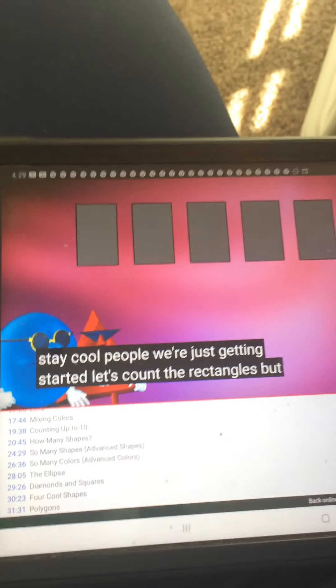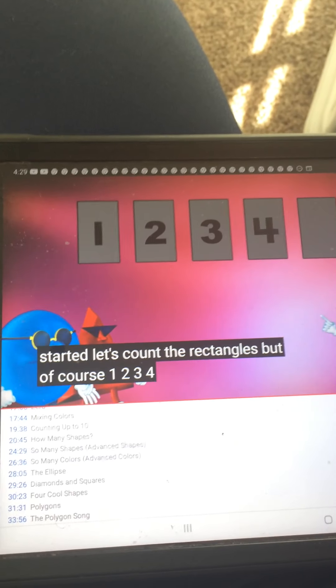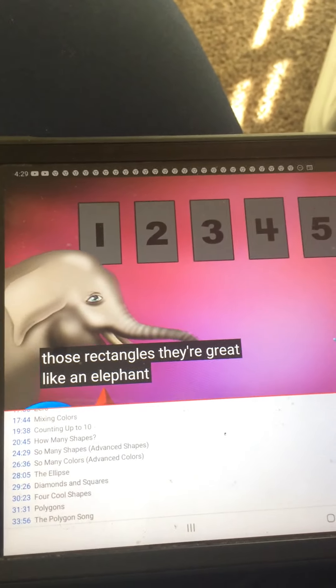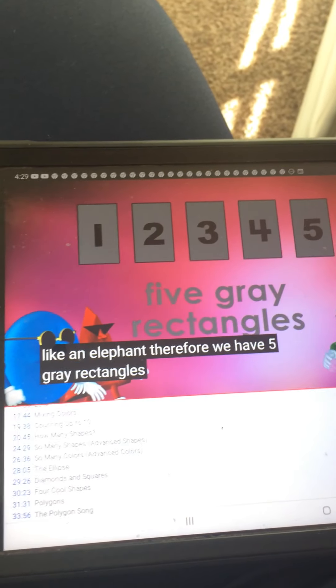Let's count the rectangles. 1, 2, 3, 4, 5. And what color are those rectangles? They're gray, like an elephant. Therefore, we have five gray rectangles.